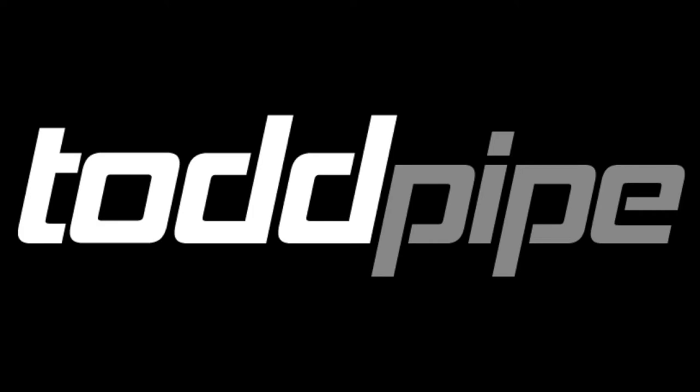Todd Pipe. Come get you a nipple caddy and give those nipples the attention they deserve.